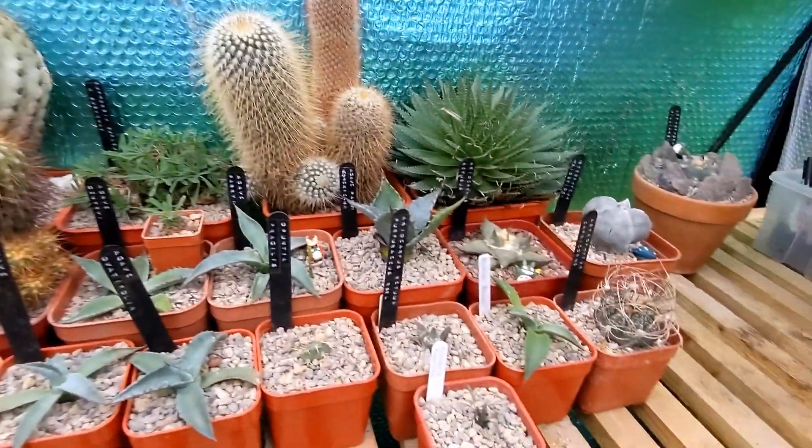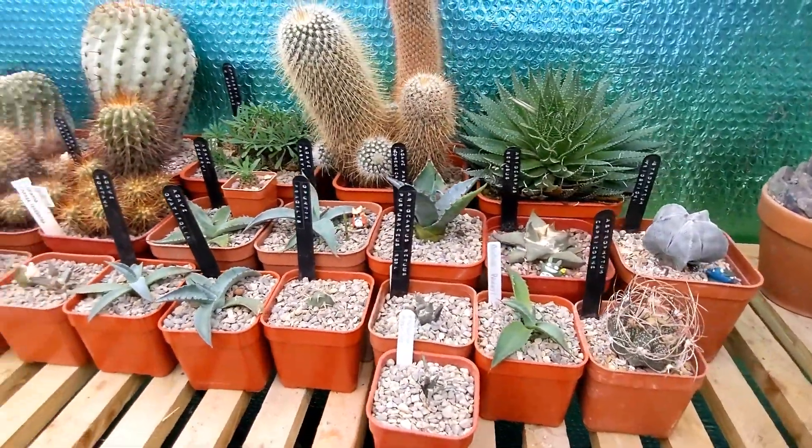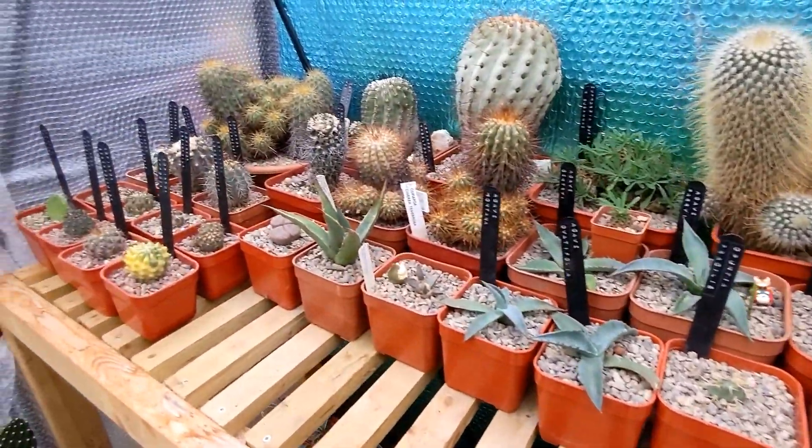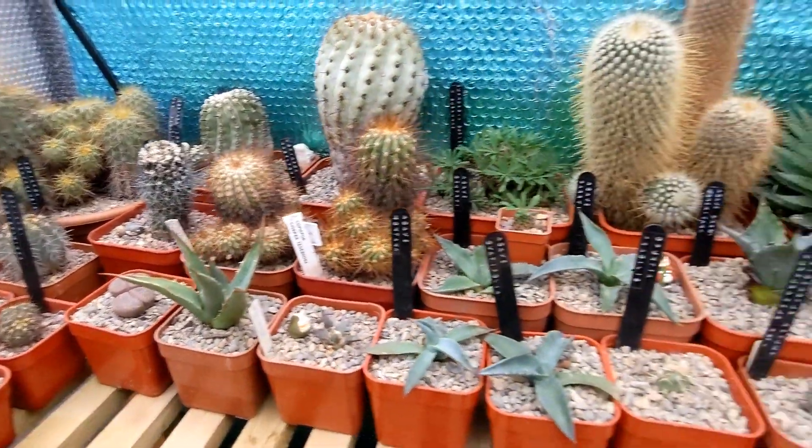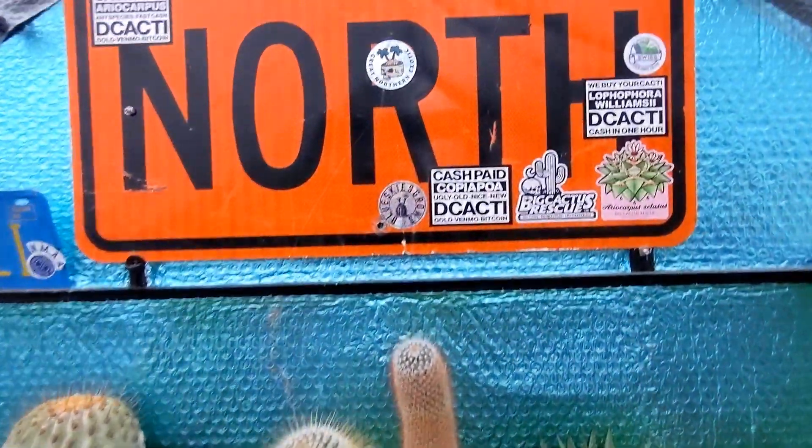So that's my collection as of the end of September 2023. Do consider subscribing and following for more and similar content. Thanks for watching - see you in the next one.